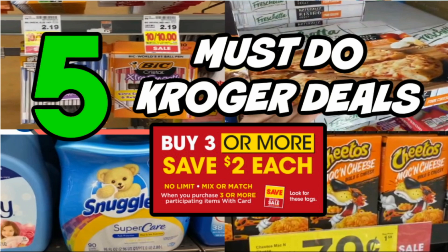Hello everyone, welcome back to my channel. This is a little bit of a different video. I haven't done a Kroger video in a while. I was just grabbing a couple things in store and I noticed that they had some really good sales this week.